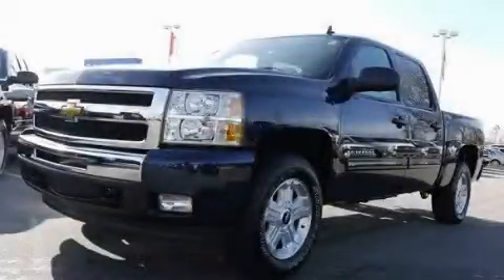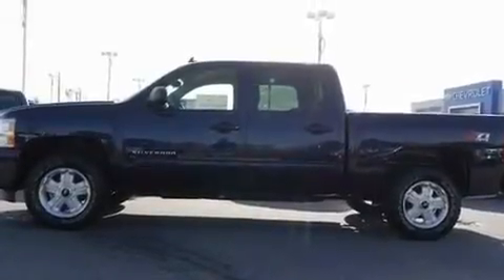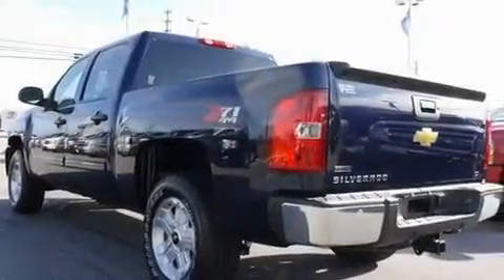This is a brand-new 2011 Chevrolet Silverado — strong, durable, and dependable. It has a 5.3-liter 8-cylinder engine, a 4-speed automatic transmission, and 4-wheel drive.